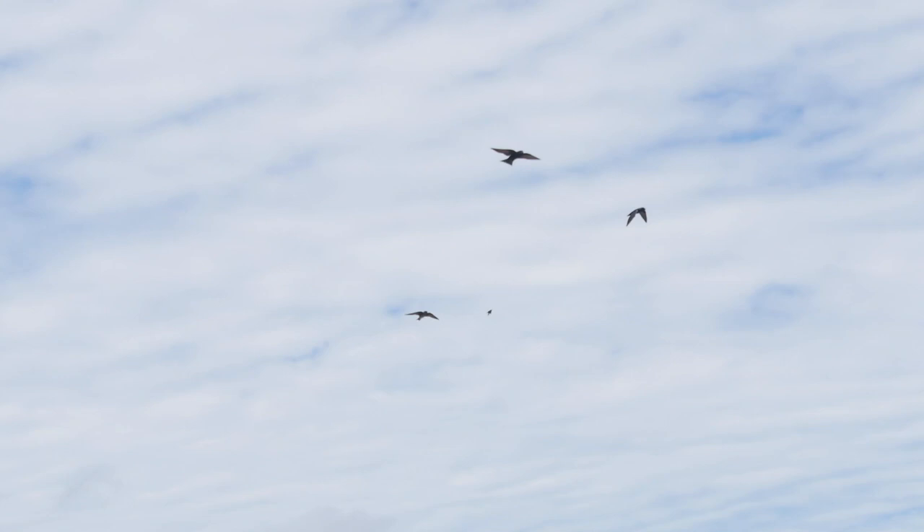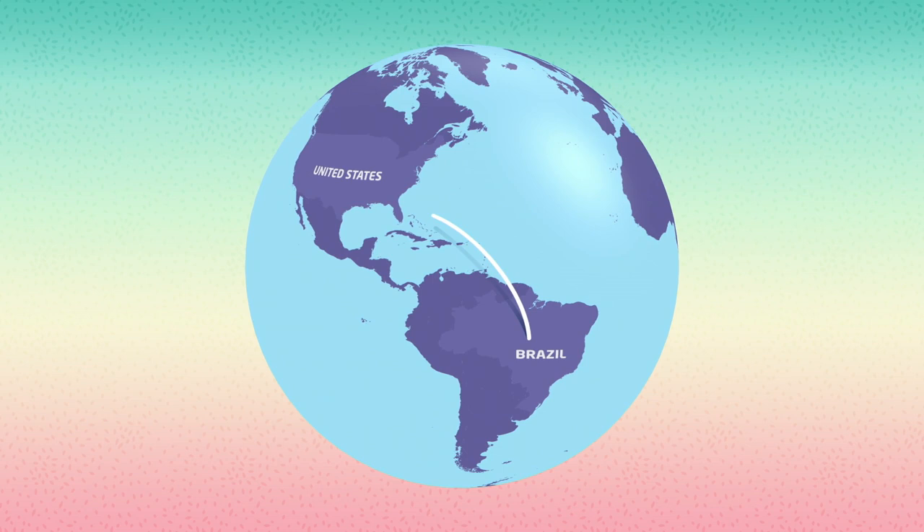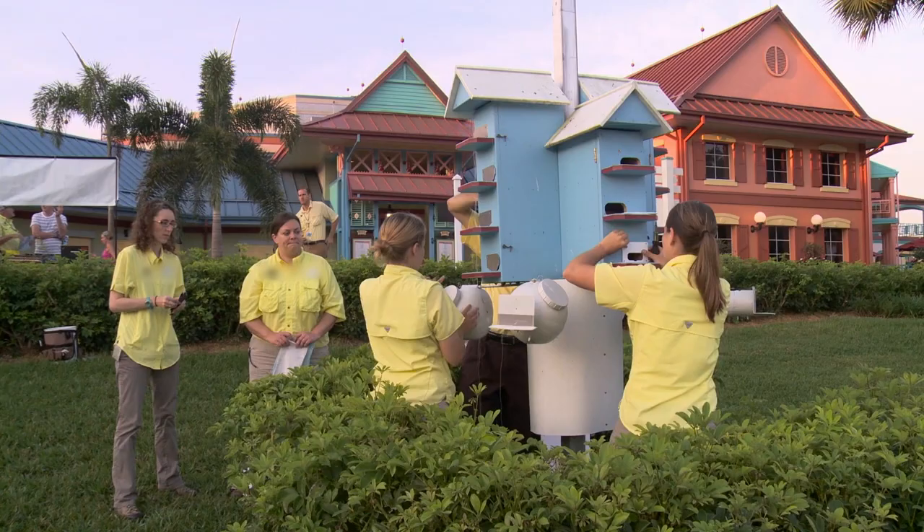Purple Martins are a special kind of bird that migrates. This means they travel from one place to another during certain times of the year.